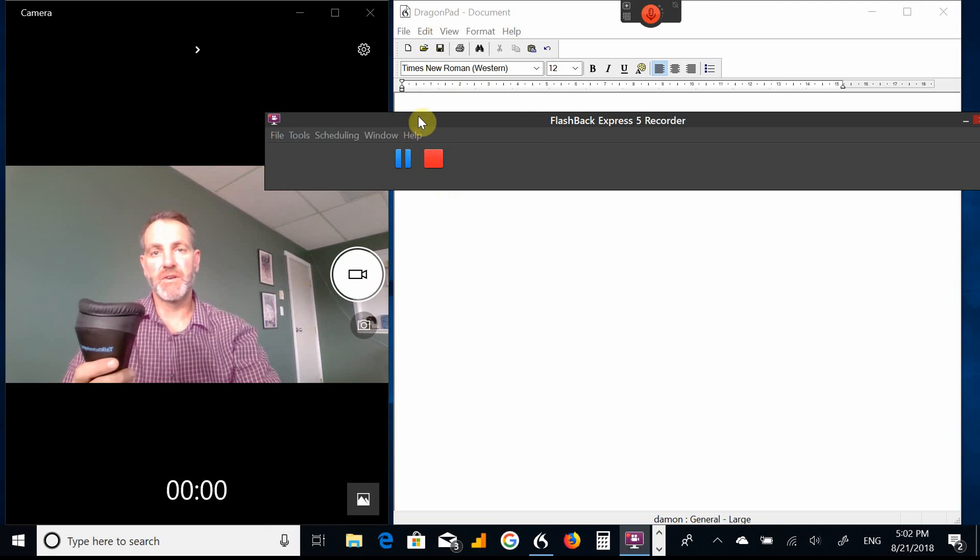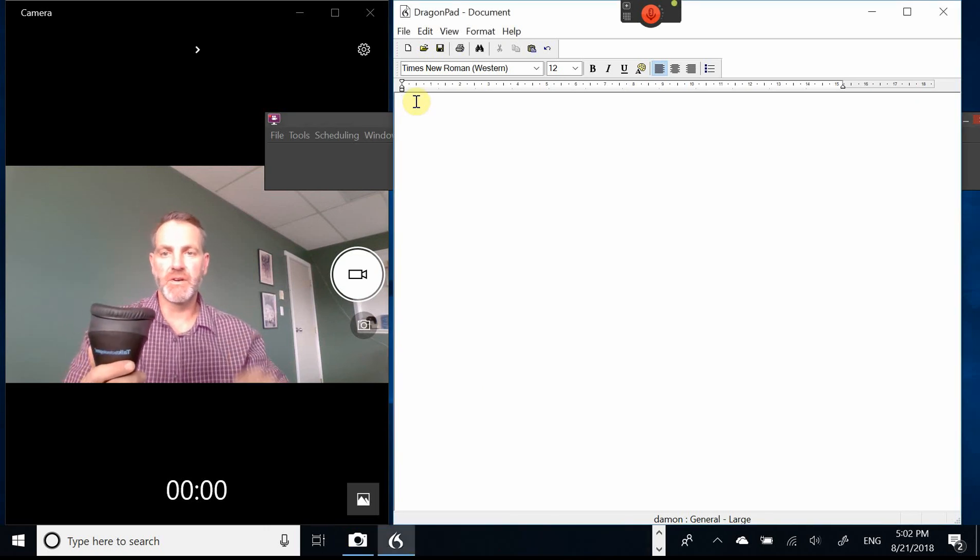I've got Dragon 15 over here. I'm gonna do a demo with that. I've got the room audio so you'll be able to hear how quiet it is. You might hear some traffic outside, but I suspect very little, and you'll be able to see how accurate it is. Here we go.